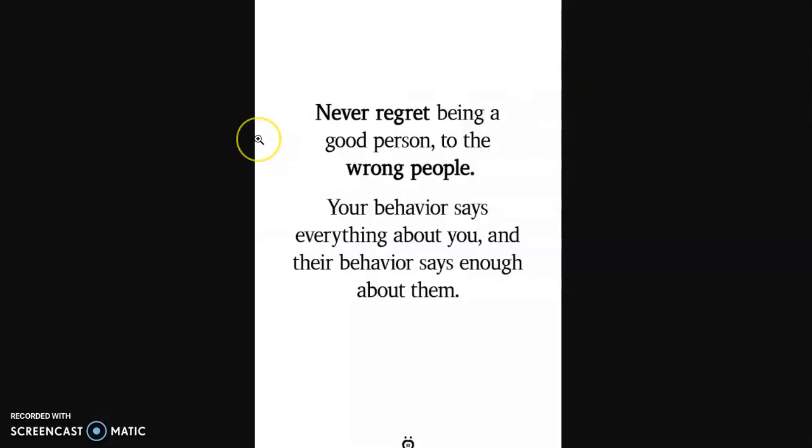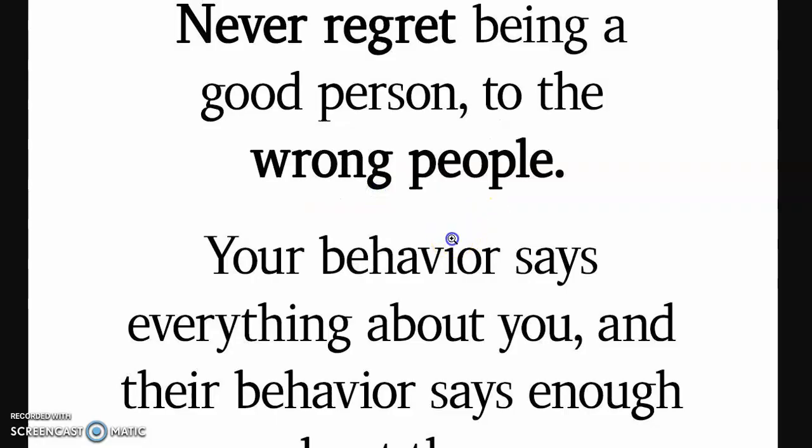Now for my plus one today: 'Never regret being a good person to the wrong people. Your behavior says everything about you, and their behavior says enough about them.'